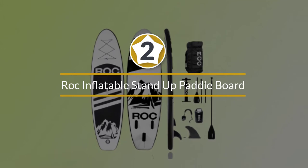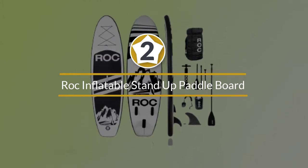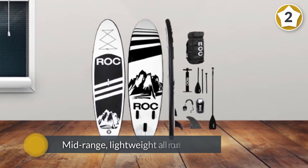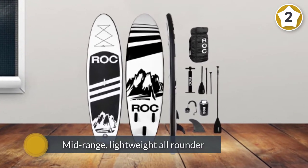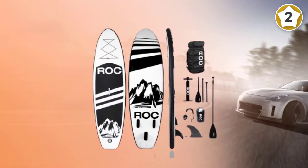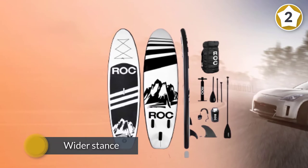Number two: Rock inflatable stand-up paddleboard. The Rock iSUP is a popular mid-range lightweight all-rounder with a wider stance that will take you from beginner status to intermediate, providing years of fun for wicked water hijinks.